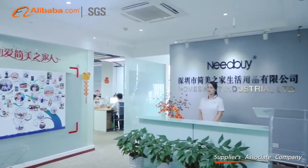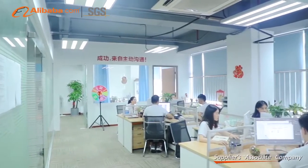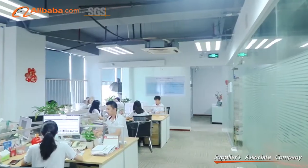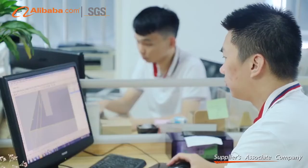Dongguang HWD Acrylic Company Limited, which was founded in year 2014, specializes in designing, producing and selling acrylic products. The factory is in Dongguang City, while the sales and design branch is in Shenzhen, with the name of Home Suite.